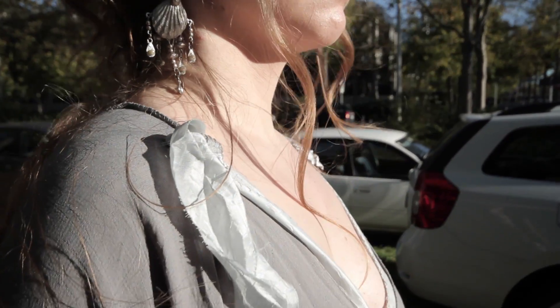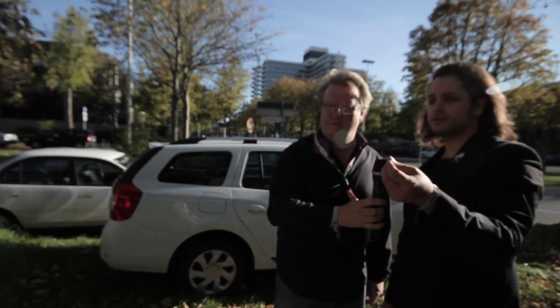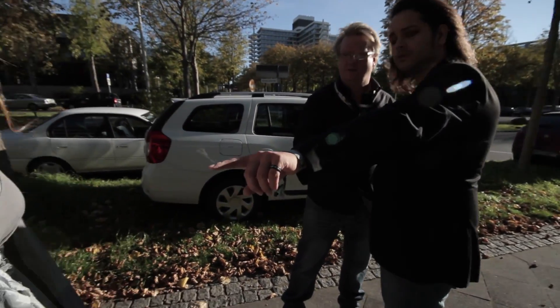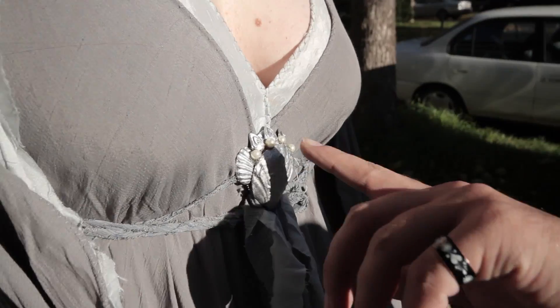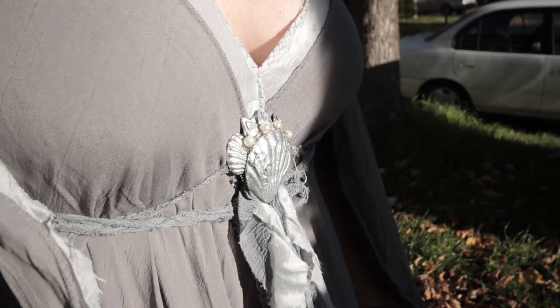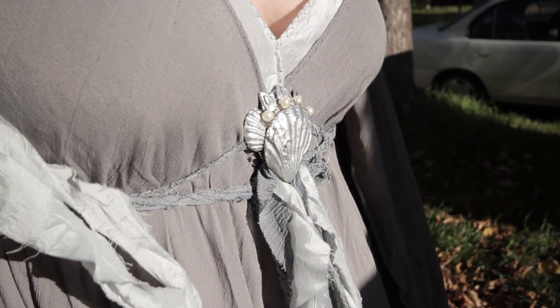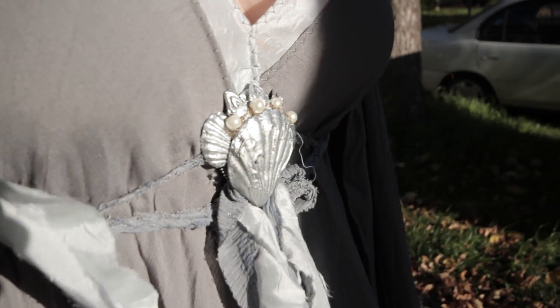Absolutely stunning. The shells are made out of plastic material — they are not real. And when you look directly at the shell, there are a few Art Nouveau lines put into the forms, so they appear more like sculpted brushwork rather than plain plastic.